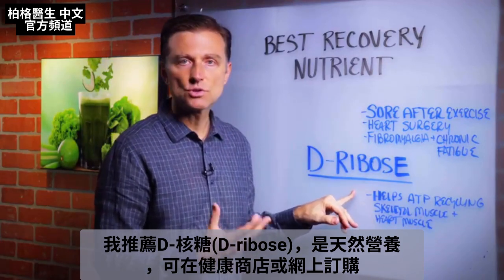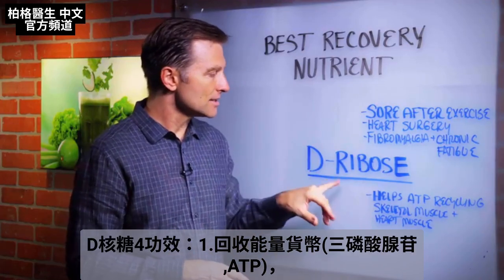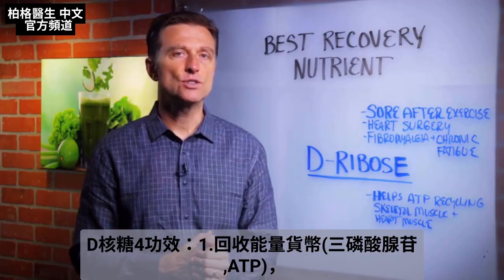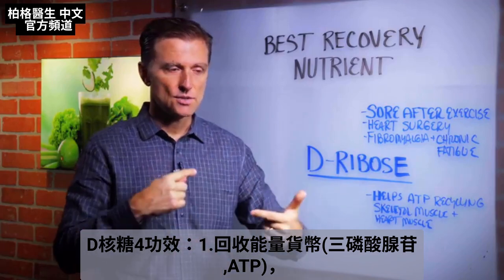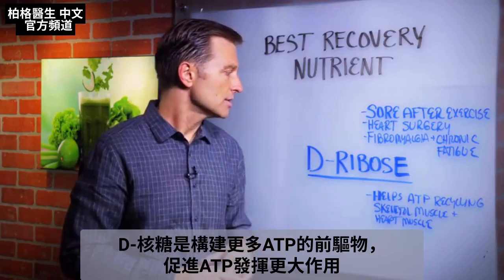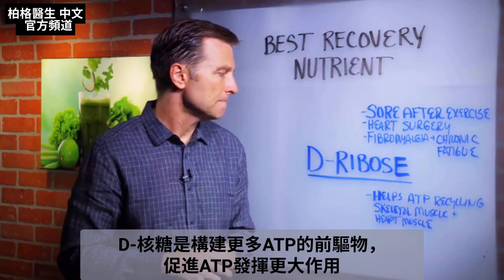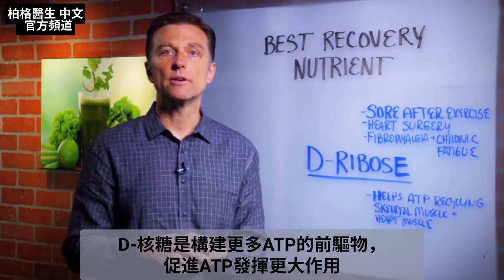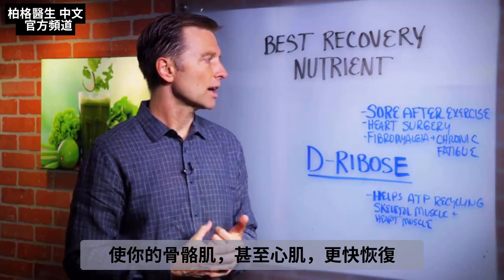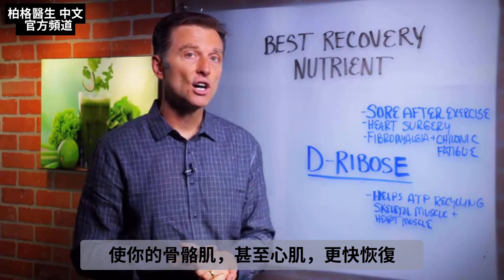This is a natural nutrient that you can order from a vitamin store or online. What it does is it helps recycle the energy currency called ATP. ATP works through something called the mitochondria, which is the energy factory. So this natural remedy is kind of like the precursor building block to build more ATP, to help ATP work more efficiently so you can recover faster in the skeletal muscle and even in the heart muscle.